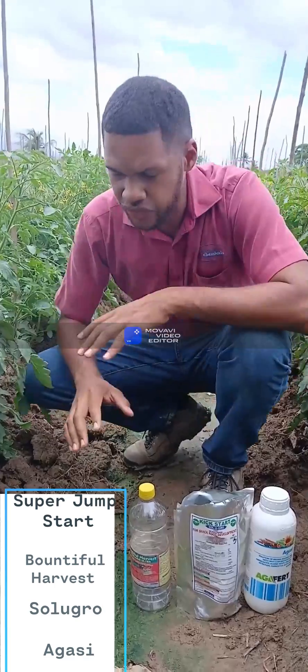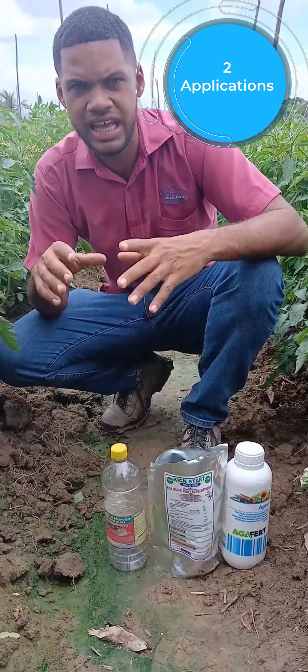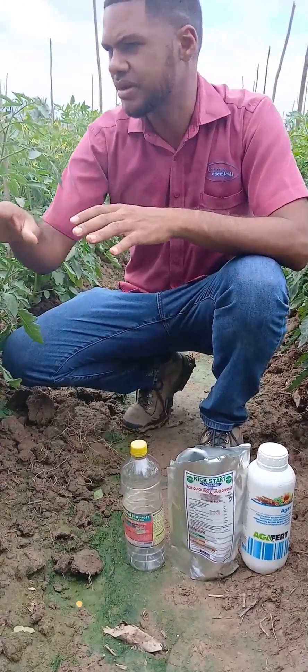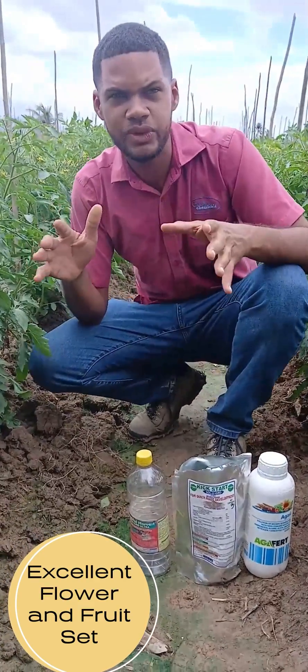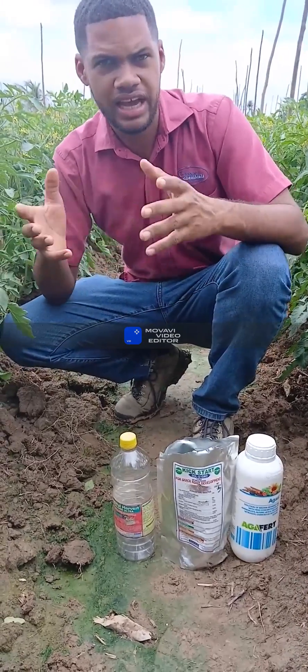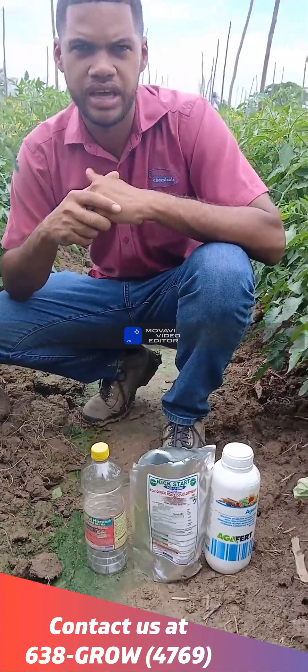These three products — the Super Jumpstart combination — were applied by the farmer in two applications, and this is what we see here today: excellent flower set and nice fruit set coming in. The farmer is very pleased after these two applications. Thank you for listening, and if you have any more questions, you can contact us at 638 Group. Thank you.